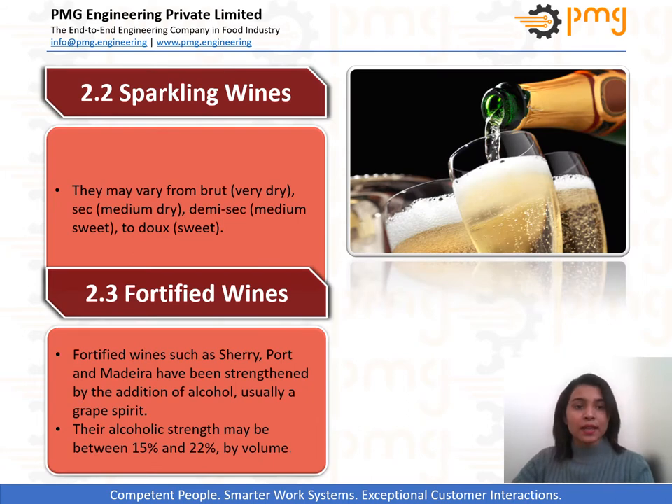Next in line is sparkling wine. These are carbonated wines. Carbonation can either be purely natural or can be artificially injected. The most common one in this category is champagne, which is made by secondary fermentation in the bottle.